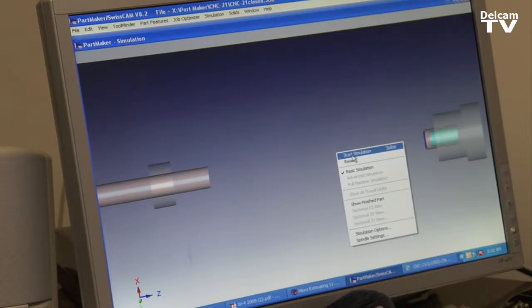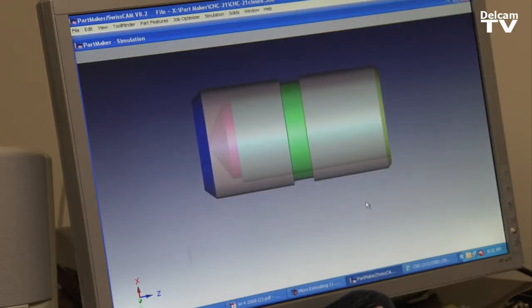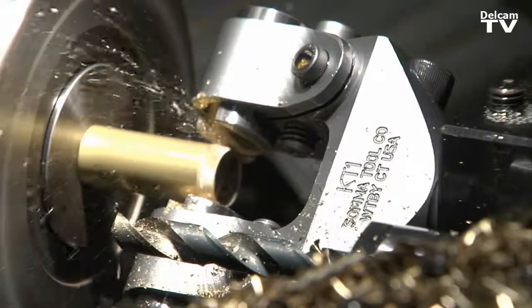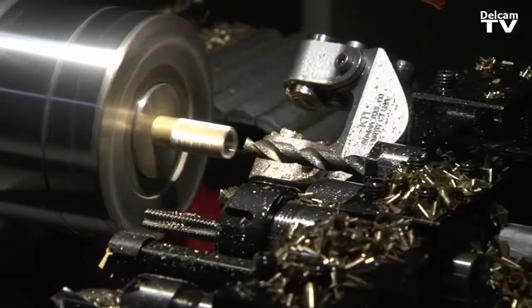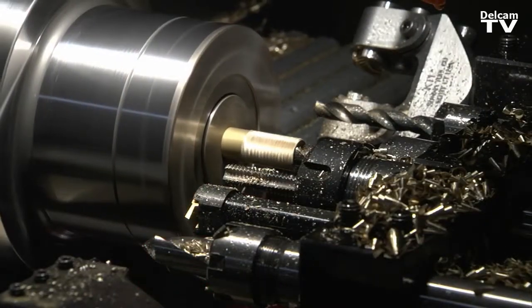We were able to bring in new work, program the parts into the PartMaker software, and have a part coming off the CNC as a completed product with no secondary operations done to it. PartMaker has worked very closely with Yardley on generating the post with the CNC that we have in our building.